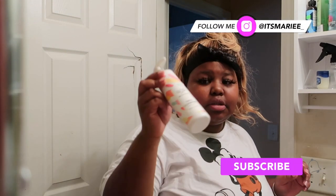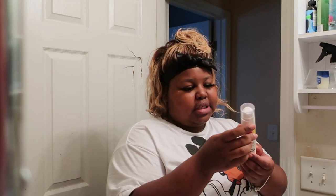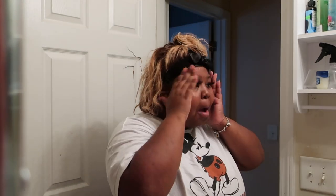I usually use the cleanser first, and then this is the face cream, which is like a lotion to moisturize my face. It's like a lotion. Oh my God, it smells so good. All right, so that's how I use my Mix Easy facial cream and cleanser to keep my skin looking glowy and fresh and refreshed.